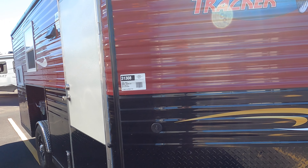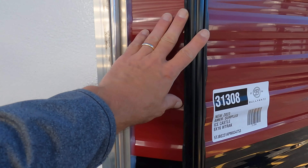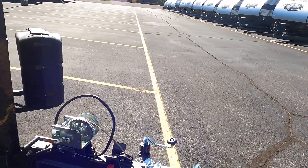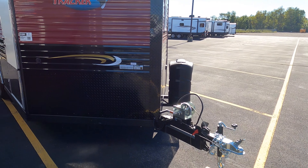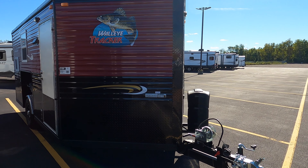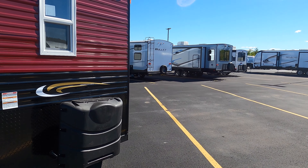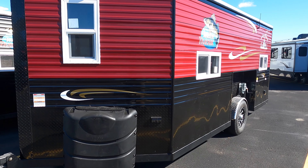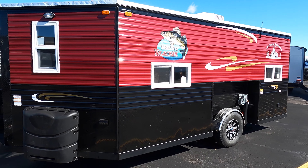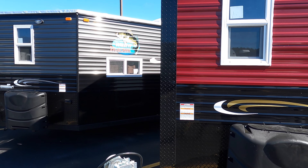It's an 8 by 16 — for those of you who are unfamiliar, the 16 comes up to here, and more is added on here. This is actually 21.5 feet all together. It's 4,400 pounds dry and has a gross vehicle weight of 6,000 pounds, which means you can put 1,600 pounds worth of gear in there. You'll want to make sure it's distributed properly, of course. So this is the Walleye Tracker.